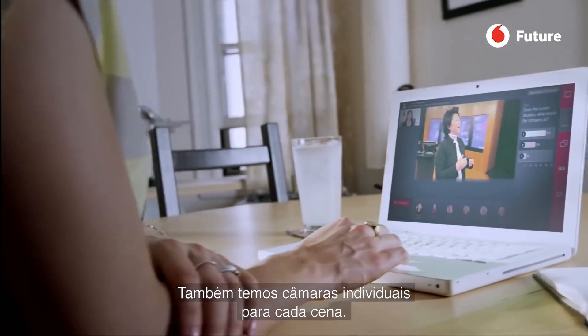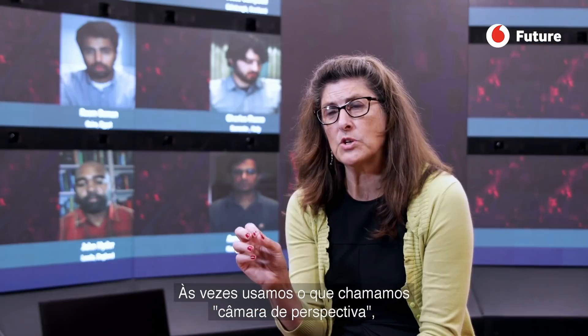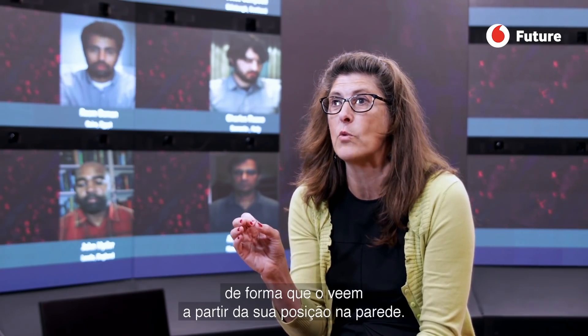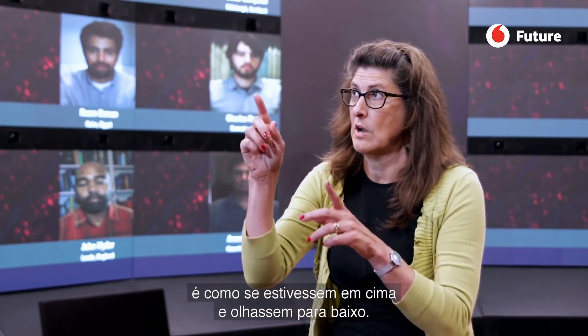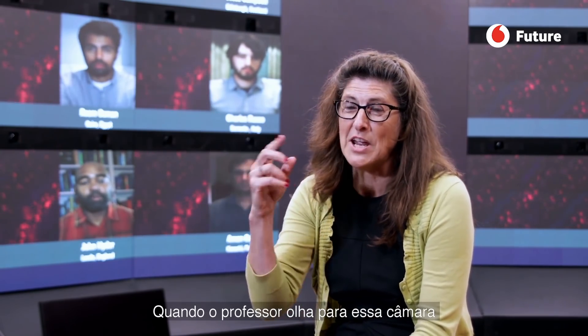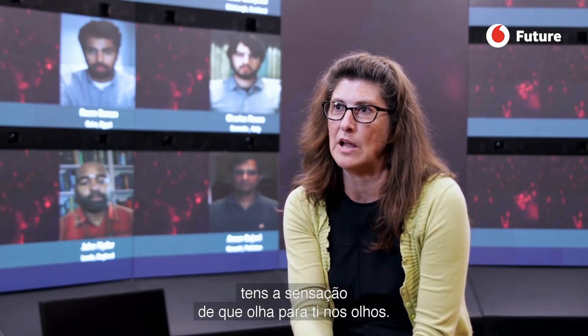We also have individual cameras for each seat. At times we use what we call a perspective camera, so students see the view from where they're sitting on the wall. If they're up top, they're looking down. And if the faculty looks up into their camera, you feel very much eyeball to eyeball.